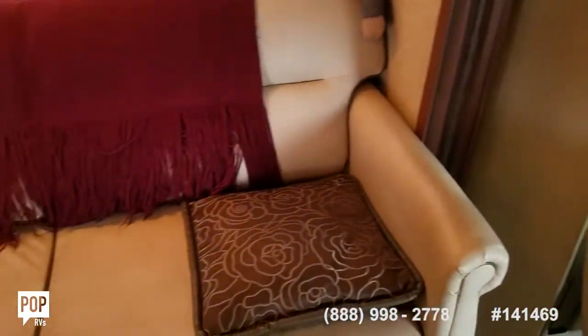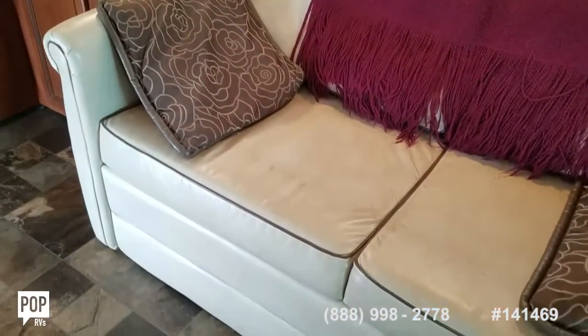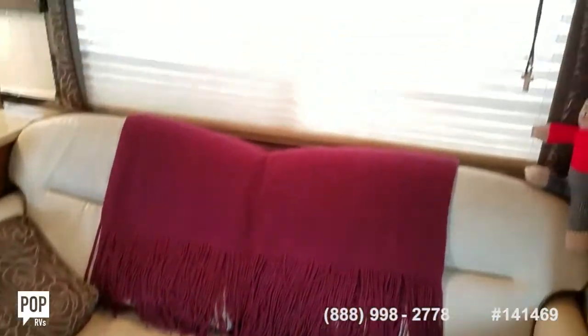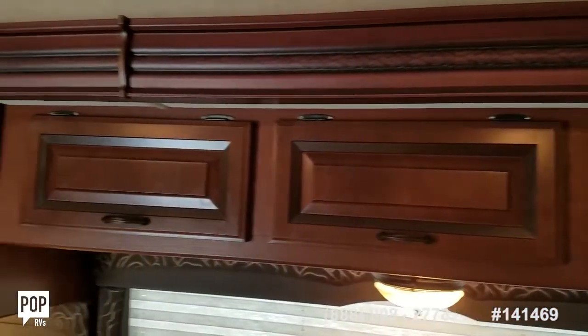The driver's side sofa pulls out to another sleeping space, so you could ideally sleep six comfortably if need be. More storage up top.